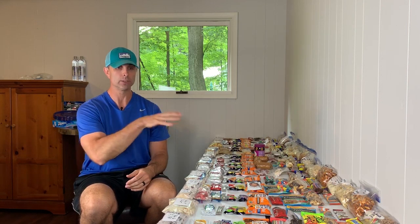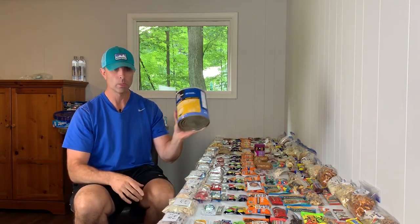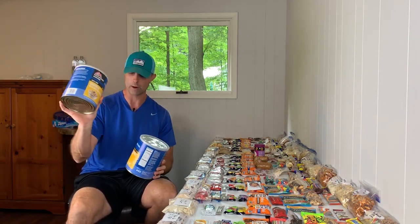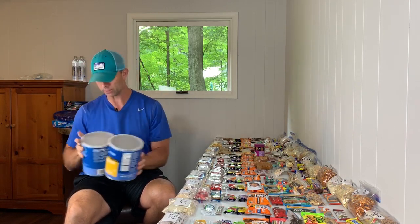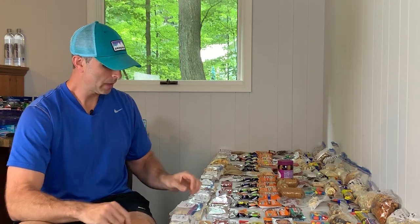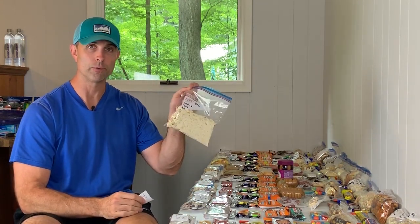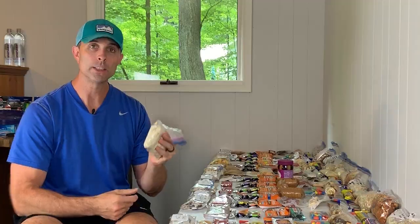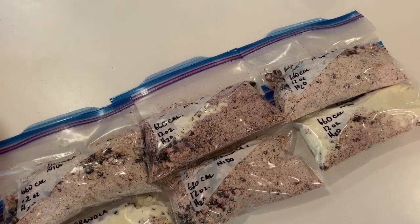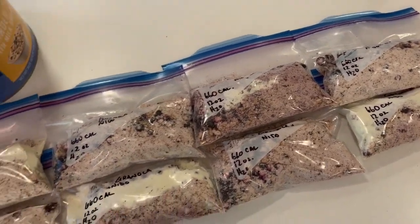Those dehydrated meals are going to take up the majority of my dinners and breakfasts. I ended up getting biscuits and gravy in a big tin and granola and blueberries for breakfast, and for dinners I got a wide variety of things I thought I might enjoy. I repackaged all the meals into Ziploc freezer bags — this saves a ton of space from the original packaging, and you can add boiling water straight to the bag, which helps with cleanup because you don't have to keep cleaning out your pot.